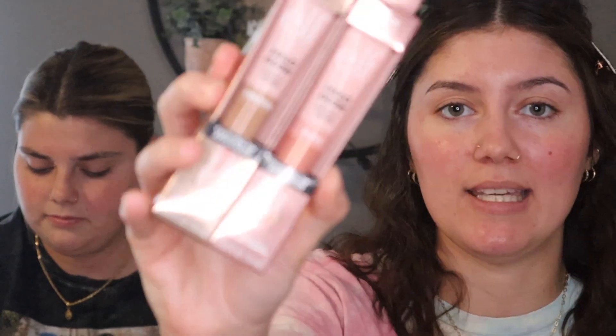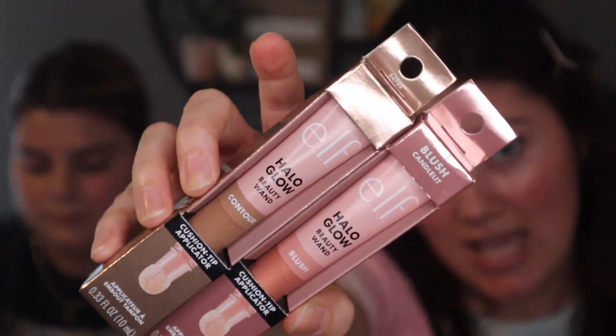I'm kind of late about this, but we're going to try the Halo Glow Beauty Wands. We have the light medium contour and the candle lit blush. I thought, why not get two opinions while we're at it? These are by the brand e.l.f. and they're supposed to be dupes for the Charlotte Tilbury ones, which neither of us have ever tried. Why not get an opinion from someone who's not going to compare them to those?